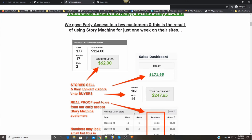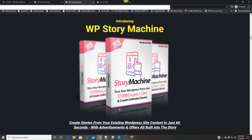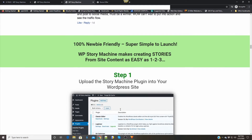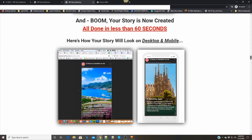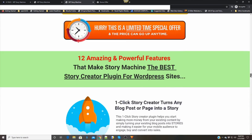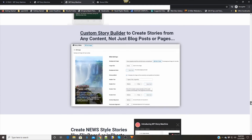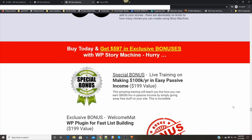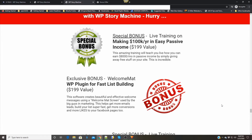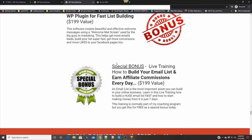Alrighty then, that's the sales video. This is the sales page — you can take a look at this anytime you want. I think you get the idea of what it's all about just from that short video. Down here we have some special bonuses by the vendor. The first one is live training on making $100K in easy passive income. And there is a second one: live training on how to build your email list and earn affiliate commissions every day.